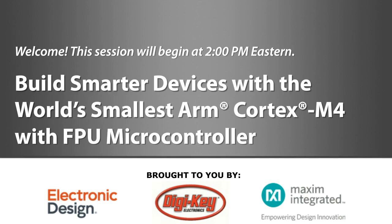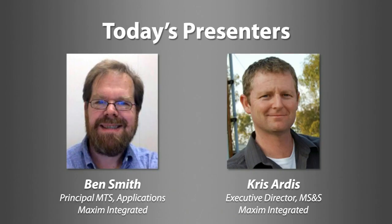Ben Smith is a Principal Member of Technical Staff Software at Maxim Integrated, overseeing product definitions with systems-on-chips based on customer requirements since 2003. He received a BSDE and a Bachelor of Science in Computer Engineering from the University of Missouri Rolla. Chris Artis is an Executive Director in the Micro Security and Software Business Unit at Maxim Integrated, holding two U.S. patents. He has a BS in Computer Science from the University of Texas at Austin.